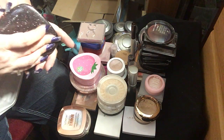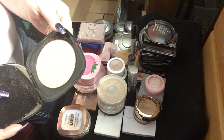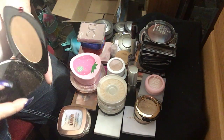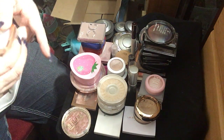I'm not going to swatch in this video because it will take forever, but it actually looks really pinky on the skin. It's a really beautiful color. I don't know how many times I'm going to say the word beautiful, but it is what it is.